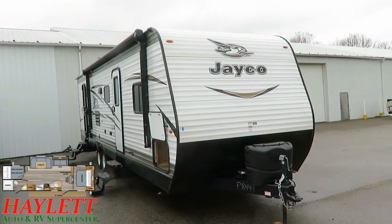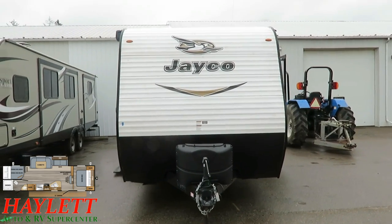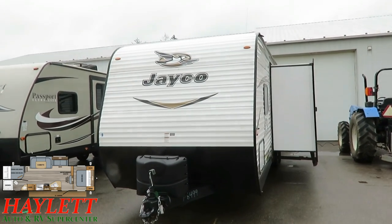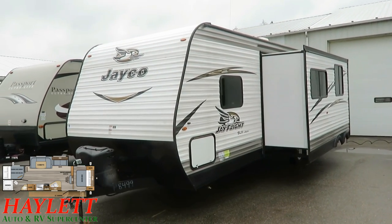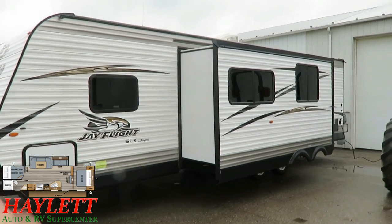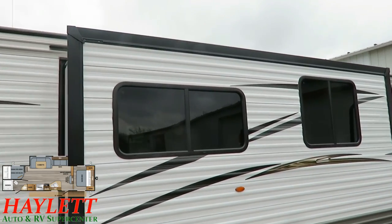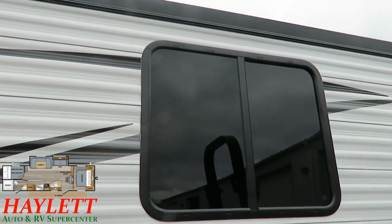Jayco does have an integrated A-frame — the tongue of the trailer — which helps keep the body of the camper a little lower to the ground. It's one of the ways that they're taller inside without being taller outside, and it also helps your center of towing gravity. That front diamond plate really wraps all the way down to help protect the front of that chassis from stones, which could be the beginnings of potential corrosion points. Not only do the windows open for airflow, but they're heavily UV-tinted, which gives you more privacy and keeps the camper cooler.